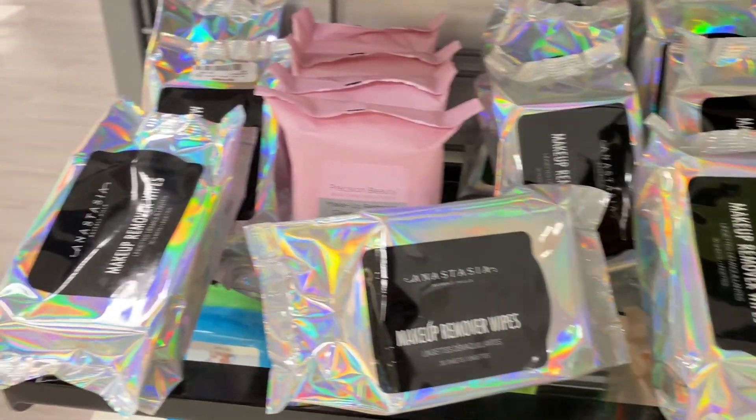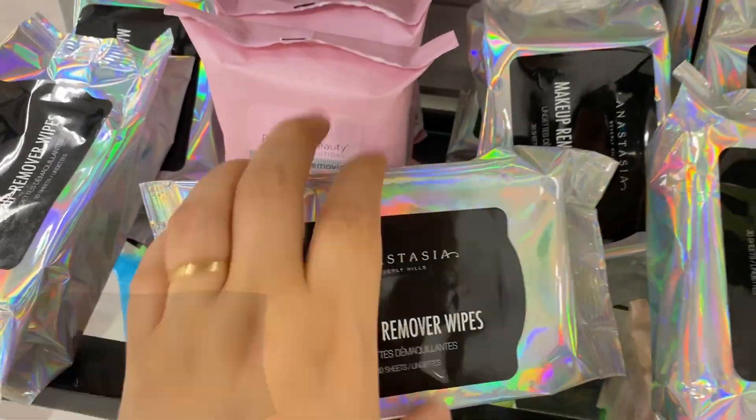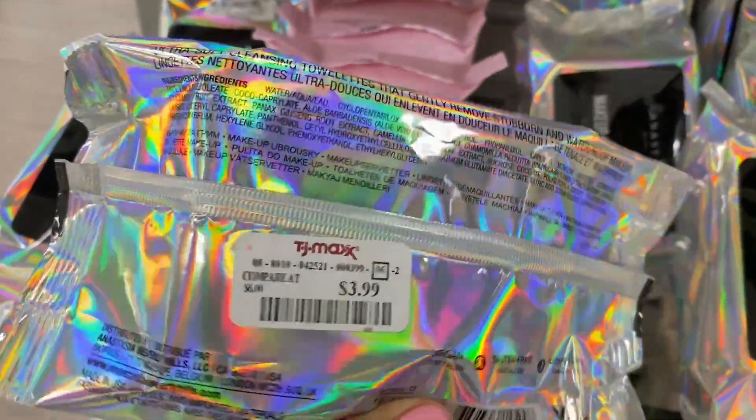This TJ Maxx has so many of the Anastasia Beverly Hills makeup remover wipes. I haven't seen these in like two months. Going for $3.99, I found a few back here.